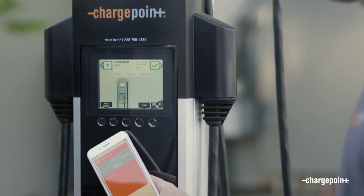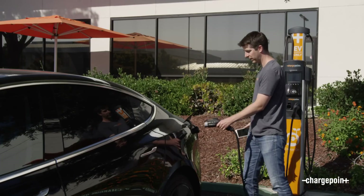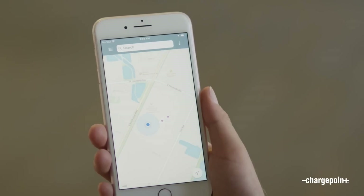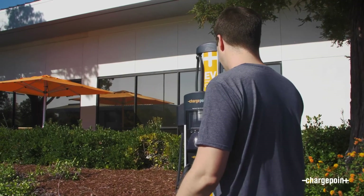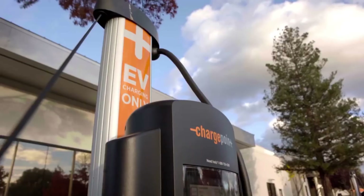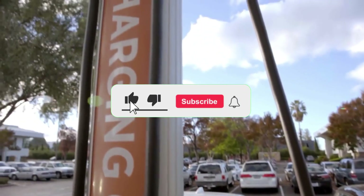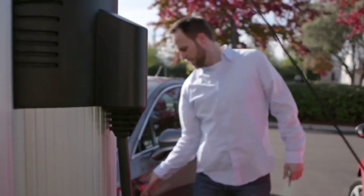The ChargePoint Home Flex offers the perfect balance of smart features, charging speed, and long-term reliability. And that's our lineup of the seven best home EV chargers of 2025. Which one's getting bolted to your wall? Drop your pick in the comments, hit like if this helped, and don't forget — every charger we covered is linked at the top of the description so you can grab today's price. Thanks for hanging out with Consumer Picks. Subscribe for more no-nonsense tech reviews, and I'll see you on the next charge.